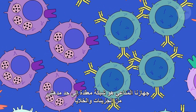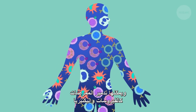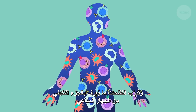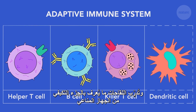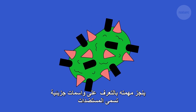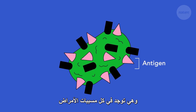Our immune system is a marvelously complex network of molecules and cells, which has the power to destroy pathogens like viruses and bacteria. The part of the immune system that vaccines train is called the adaptive immune system. Its first job is to recognize an invader. In the case of this bacterium, it does this by detecting molecular markers called antigens that are part of all pathogens.